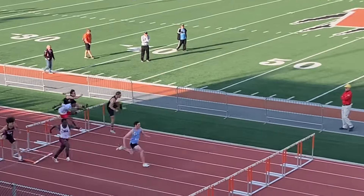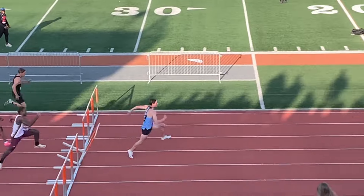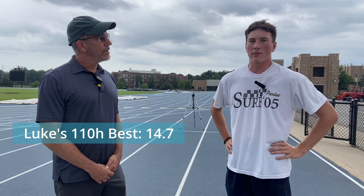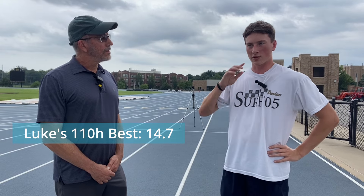I'm Luke Huffold. I will be a senior in high school this year. I run the 110 and the 300 hurdles, as well as the 4x4. Going into my senior season, I'm just trying to focus on getting my technique as precise as possible and getting my speed in between the hurdles faster so that I can hopefully draw my time and break the sub-14 mark.